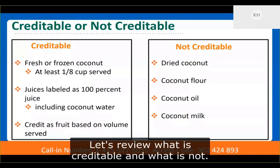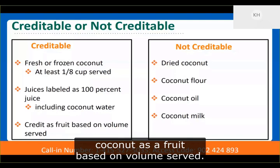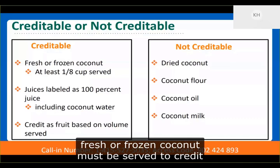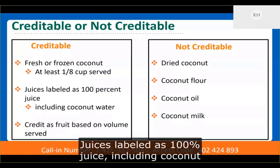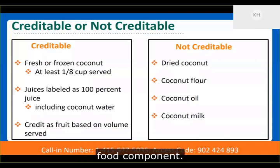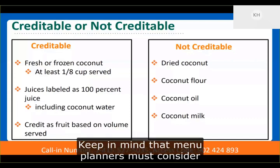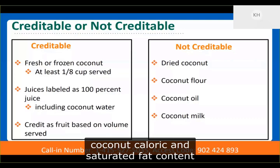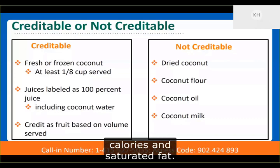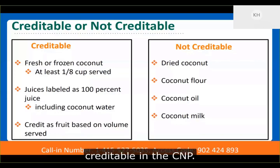Program operators may now credit fresh or frozen coconut as a fruit based on volume served. Like other fruits, at least one-eighth cup of fresh or frozen coconut must be served to credit toward the fruit component. Juice labeled as 100% juice, including coconut water, will continue to credit toward the fruit component. Menu planners must consider coconut's caloric and saturated fat content, which may limit its frequency of use in menus due to the dietary specifications for calories and saturated fat. Please note that dried coconut, as well as coconut flour, coconut oil, and coconut milk, are not credible in the child nutrition programs.